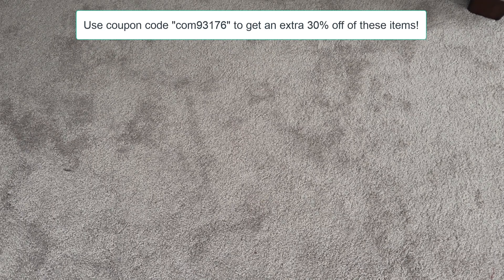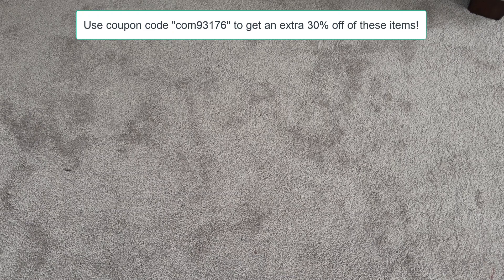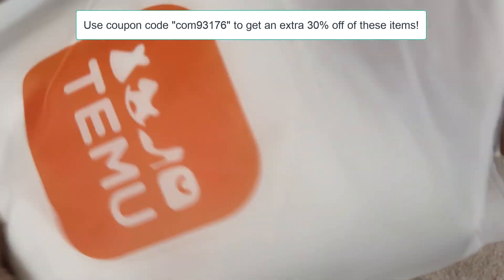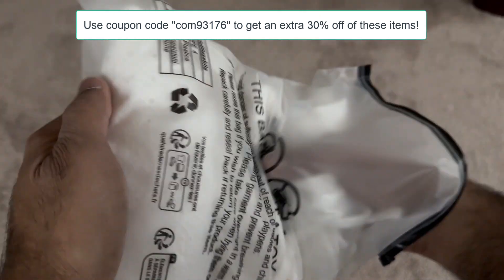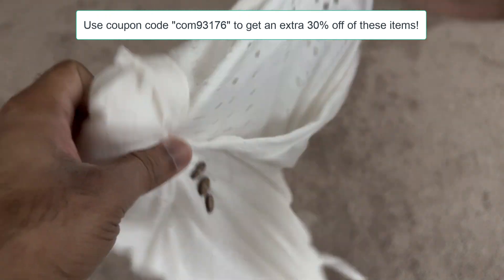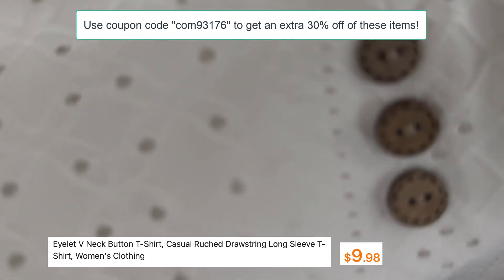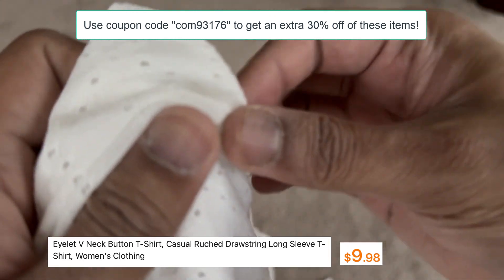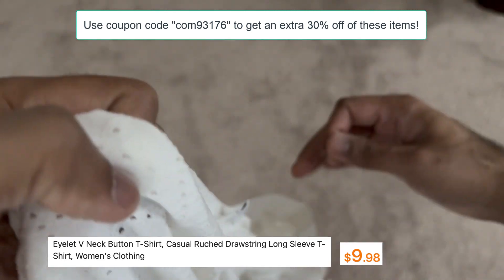Now let's move on to the next item — this is again a t-shirt. They really know how to package these items, each coming in an easy-to-open zip lock. This is a v-neck button t-shirt, good for casual wear. It comes in various colors — I purchased white but it's also available in black, blue, yellow, and pink. Customer ratings are 4.8. The fabric is light and see-through so you can wear a tank underneath — it's very cute and feminine.